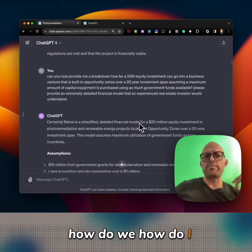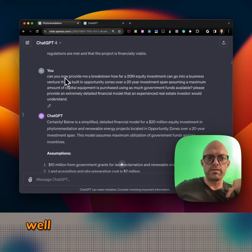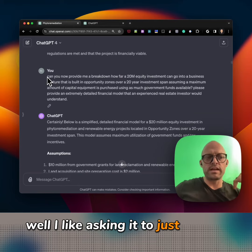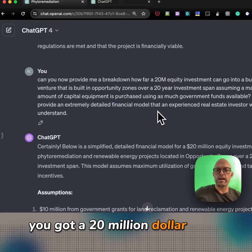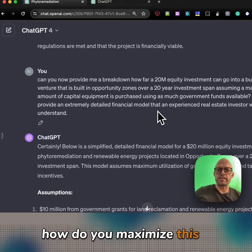Coming down, how do I break it down? I like asking it to just give it a target — hey, you've got a $20 million equity investment, how do you maximize this? Go. And that's what I've asked for here.